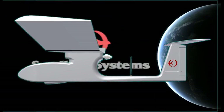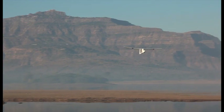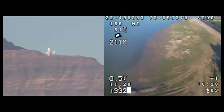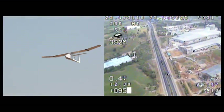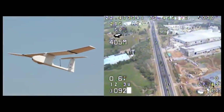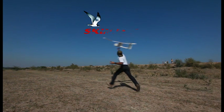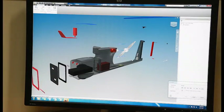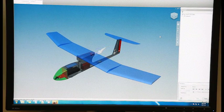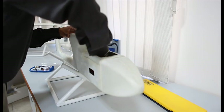Swallow Systems, your eye in the sky. Welcome to the world of aerial reconnaissance. Welcome on board the Skimmer Unmanned Aerial Vehicle System. Skimmer UAV is developed and manufactured indigenously by Swallow Systems, based at Vadodara, India.